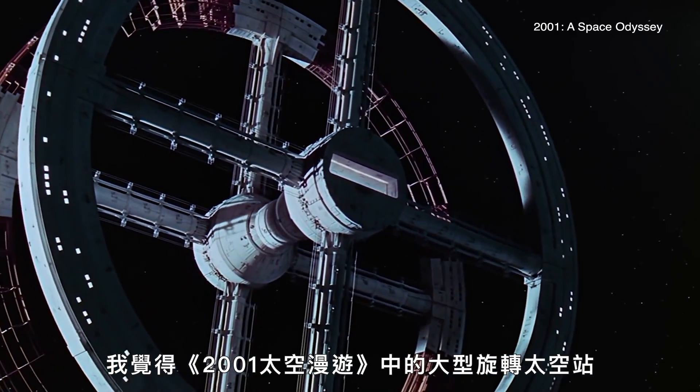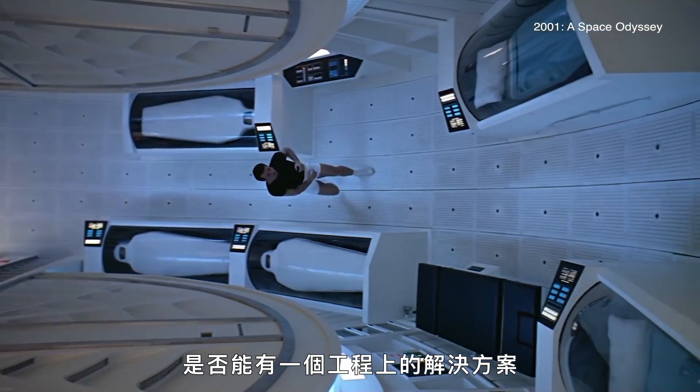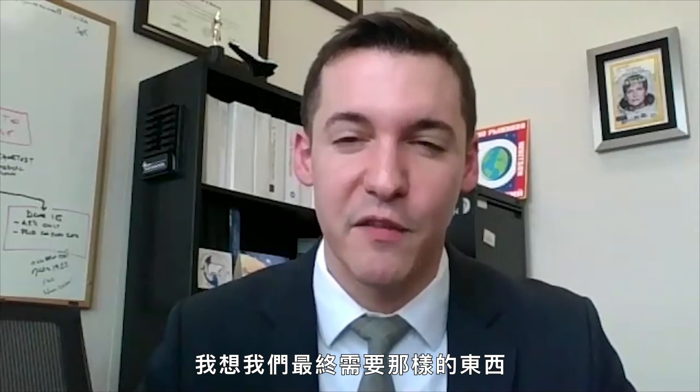I think about 2001 with the big rotating space stations — is there an engineering solution to provide some level of gravity to our astronauts to mitigate these physiological effects? I think eventually we're going to need something like that.